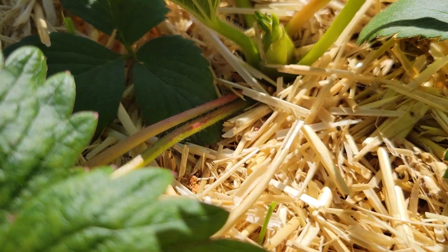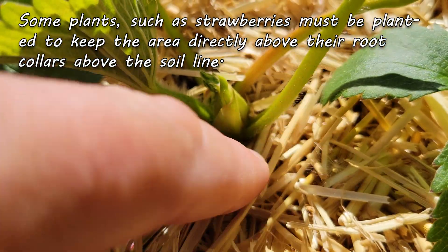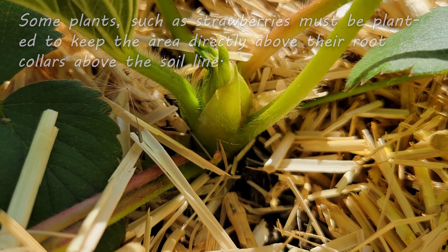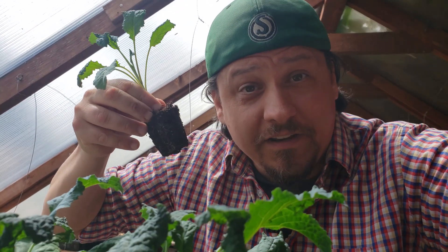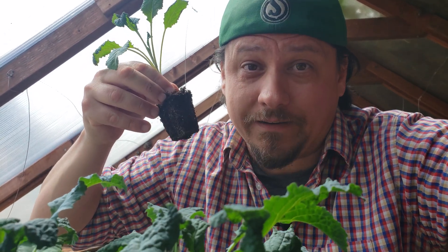It's because for a lot of our crops, the root collar signifies how deep we can plant. Crops like strawberries need to keep the root collar above the soil line, or the plant's going to suffer — and in some cases, it could die. So identifying the location of that root collar is imperative for proper planting depth.